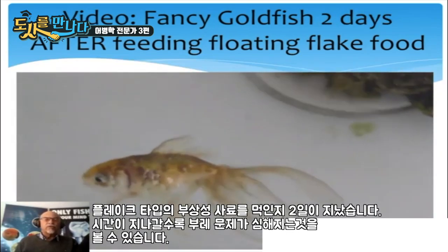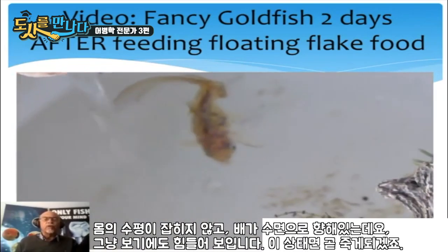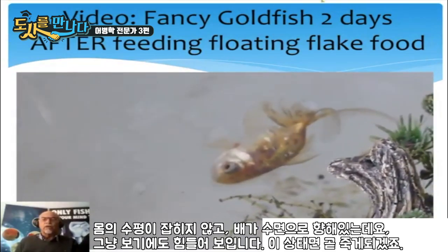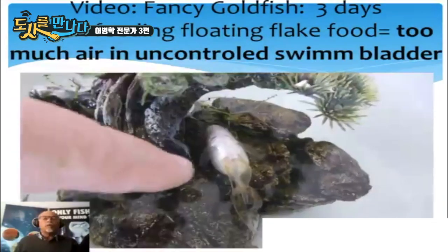After two days of feeding floating flake food, the situation is getting worse. You see the fish is upside down with its belly floating at the surface. It is out of balance, looks like it is getting weak and going to die. This is causing the fish to suffer. Floating sticks can cause the same problem.